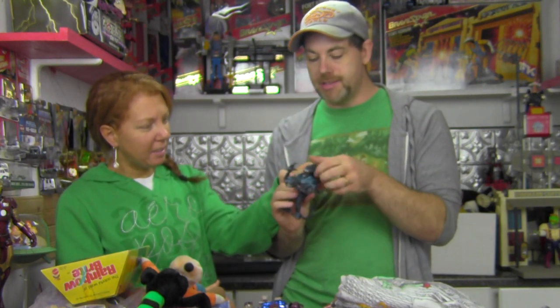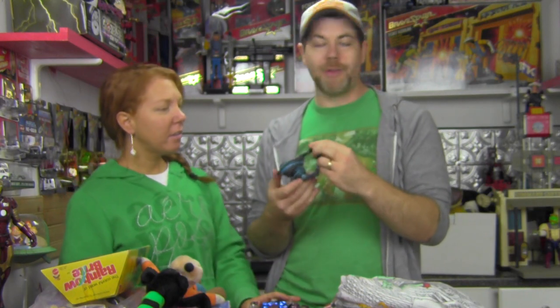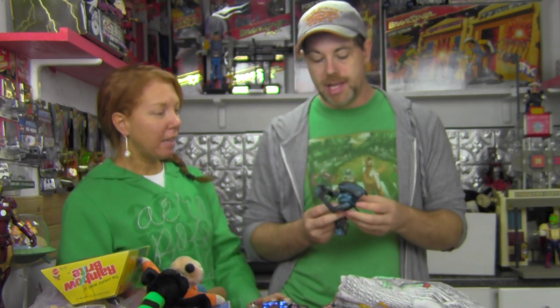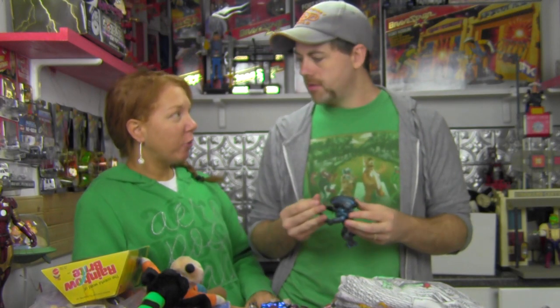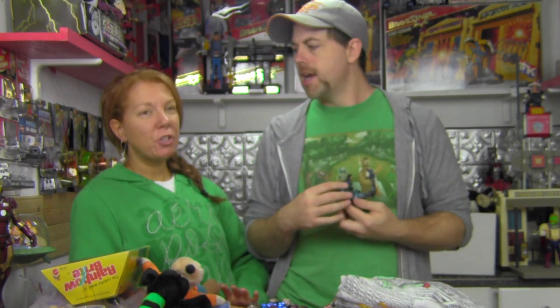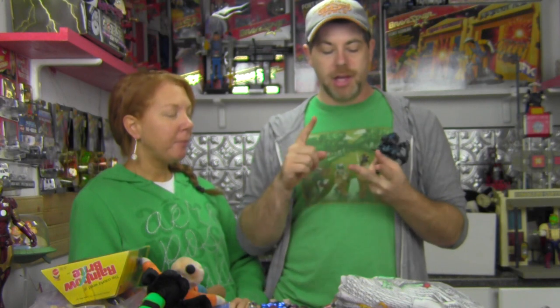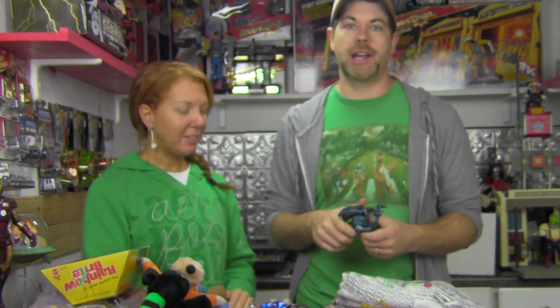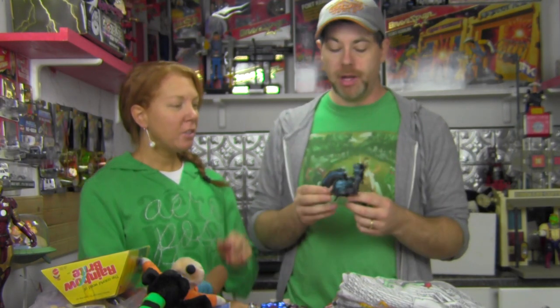The Kenner line was actually based on an animated series that only got a pilot made and was never shown. It was a scary-looking aliens animated kids show. If you think about it, in the 80s and 90s there were so many R-rated films that got kids' toy and show treatments — RoboCop, Rambo, Aliens, Police Academy — all rated-R films that got toys and cartoons made from them.